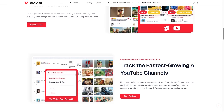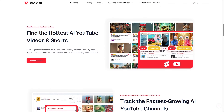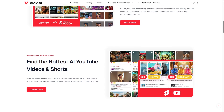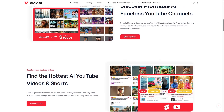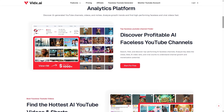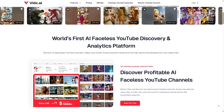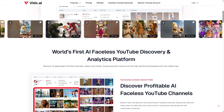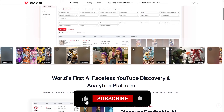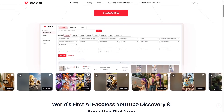So here's the bottom line. Faceless YouTube channels are still one of the simplest ways to grow on the platform, but the creators who succeed long-term are the ones who understand data, trends, and audience behavior. VidX.ai gives you that understanding. It removes the guesswork, surfaces opportunities, and lets you take inspiration from what's actually performing well in real time. If you're tired of brainstorming ideas or wondering which direction to take your channel, this tool can make the process faster, smarter, and a whole lot easier.